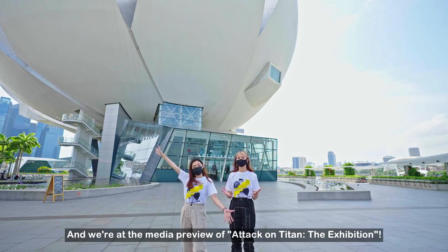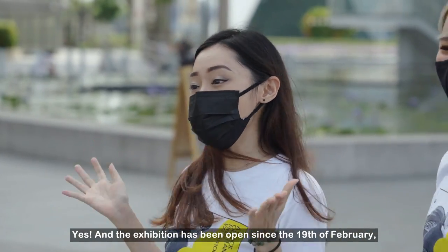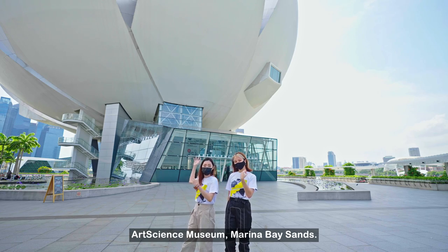Hello everyone, we're at the media preview of Attack on Titan: The Exhibition. The exhibition has been open since the 19th of February and will stay open until the 3rd of July here at the ArtScience Museum, Marina Bay Sands.